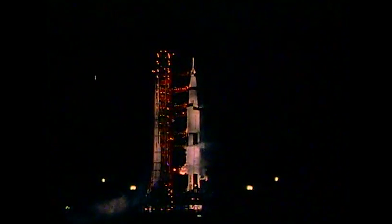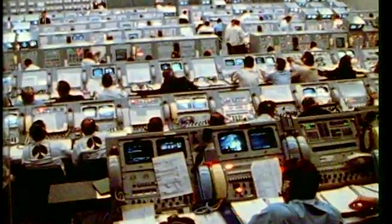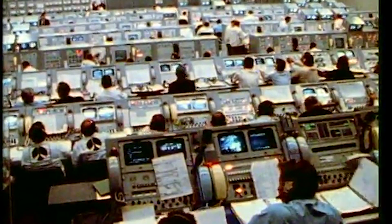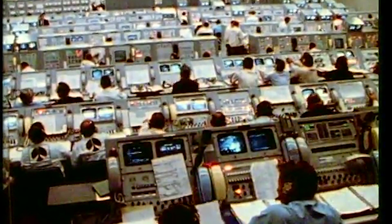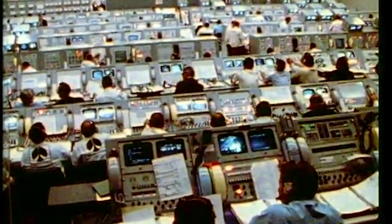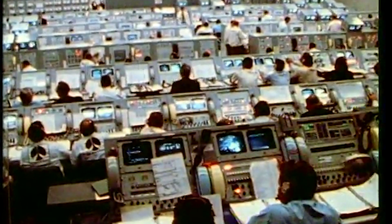Now holding at T minus 22 minutes. We're at T minus 21 minutes, 10 seconds and counting — the countdown picked up. The launch team here made a quick check of the various elements, all reporting into the test supervisor, Bill Schick, indicating that they were ready to resume the count. Now T minus 20 minutes, 42 seconds and counting. This is Kennedy launch control.